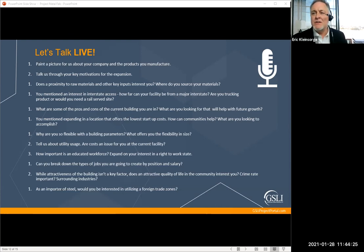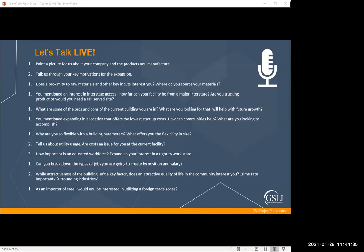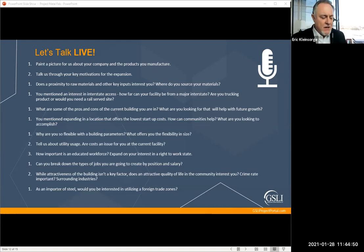Yvette Sanchez from Laredo asks: are you sourcing anything from Mexico? Not right now. Typically the cost structure of the steel manufacturing process doesn't lend itself to bringing material in from Mexico.